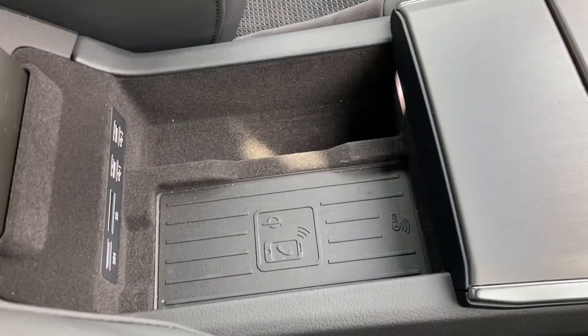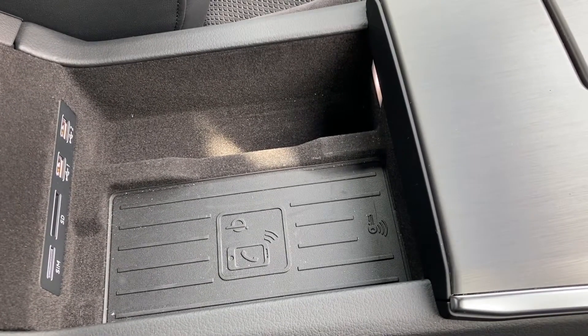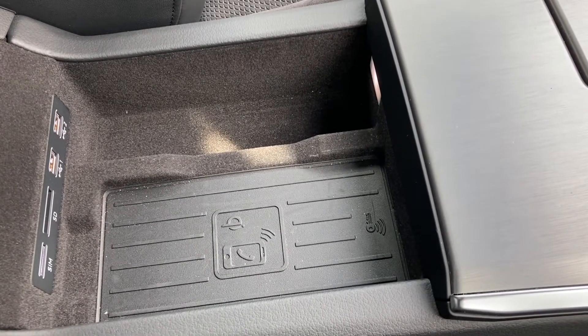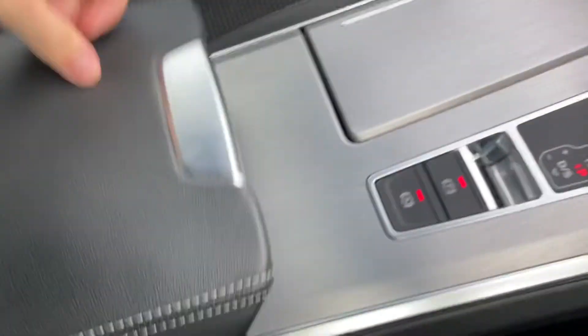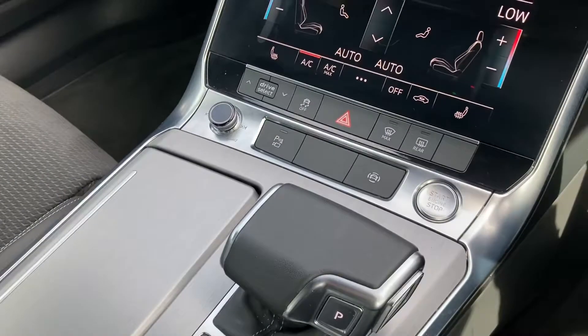It's fully customizable. You also have the Audi Phone Box — another optional extra included in the technology pack — allowing you to wirelessly charge your smartphone device. You've also got the S-tronic gearbox, which drives amazingly.